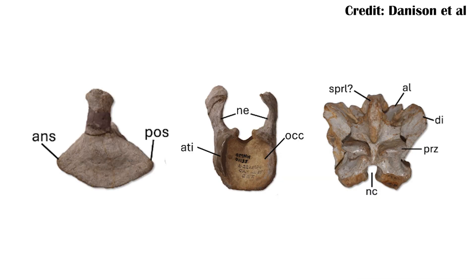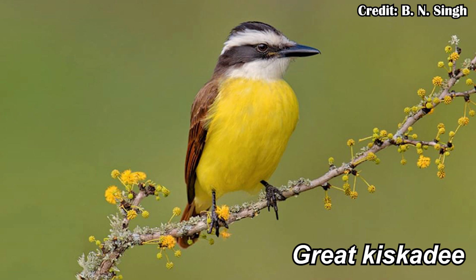Saurophaganax's holotype has been through some tumultuous times, in part because it was first described as Sorophagus in the 1930s, but not really published in an official journal, so it's just kind of a name that stuck with it — until people realized that Sorophagus was already used for a bird, the Great Kiskadee, which now is actually a different genus. So they couldn't use the name Sorophagus and changed it to Saurophaganax — King of the Lizard Eaters instead of just Lizard Eater.